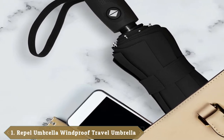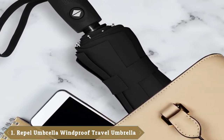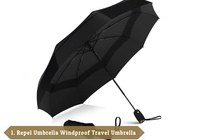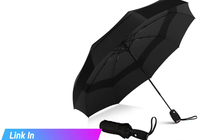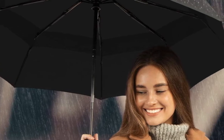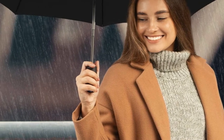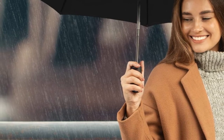At the first position of our list, we have the Repel Windproof Travel Umbrella, with the ability to withstand even the strongest gust. The Repel Windproof Travel Umbrella is an excellent choice for extreme weather. While other travel umbrellas typically have six to eight ribs, this one boasts nine ribs made from flexible, resin-reinforced fiberglass. When paired with the umbrella's strong metal frame and three-fold chrome-plated metal shaft, this affords maximum wind protection without turning inside out.